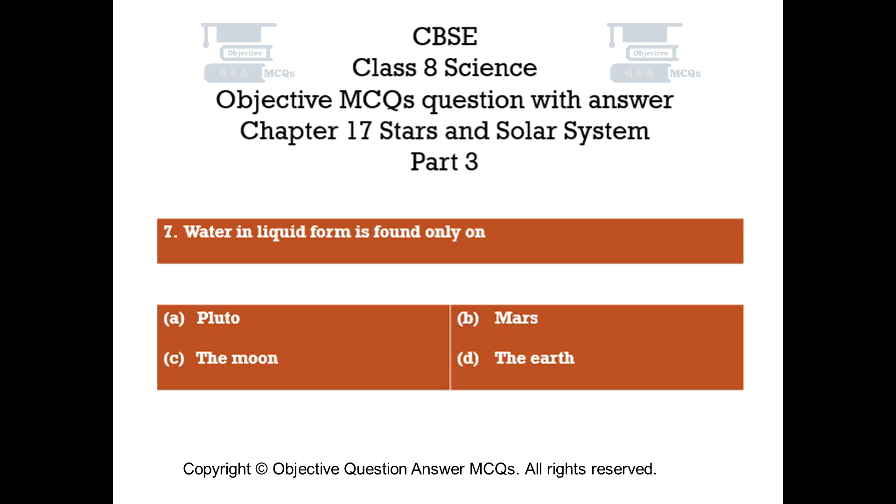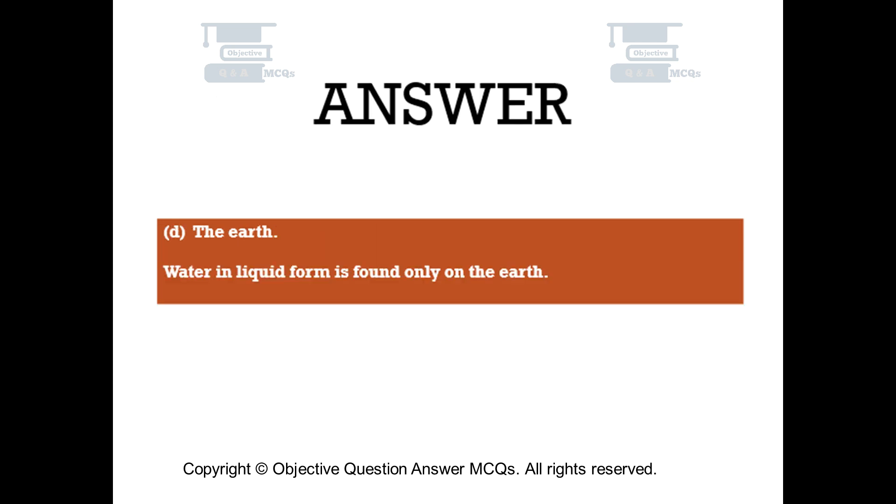Question number 7. Water in liquid form is found only on. Option A: Pluto. Option B: Mars. Option C: The Moon. Option D: The Earth. The right answer is Option D — The Earth. Water in liquid form is found only on the Earth.